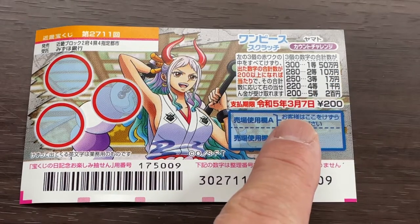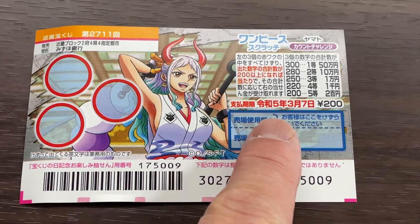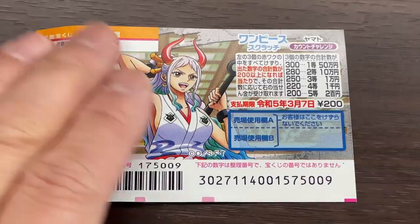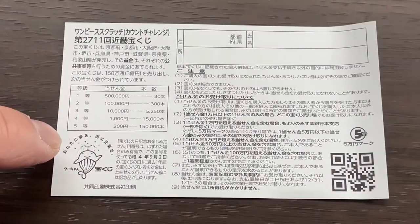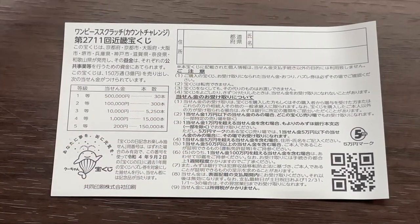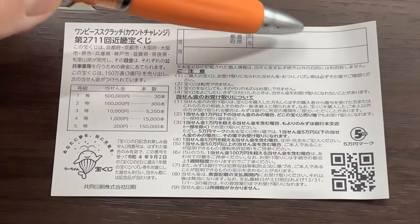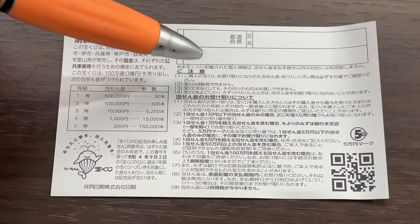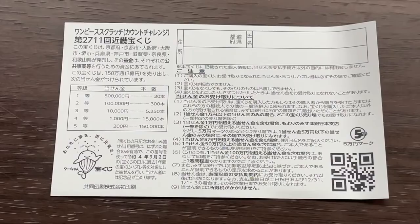You have until March 7th, Reiwa 5, that is 2023, to claim your prize. Don't scratch here. Quickly looking at the back — here is a breakdown of the prizes and the rules in Japanese. If you happen to win the first prize or anything substantial over Goman, you need to fill in this area. Here you will write your prefecture, then your full name, then your address in Japan. All winnings are tax-free in Japan, and even tourists can play this game.